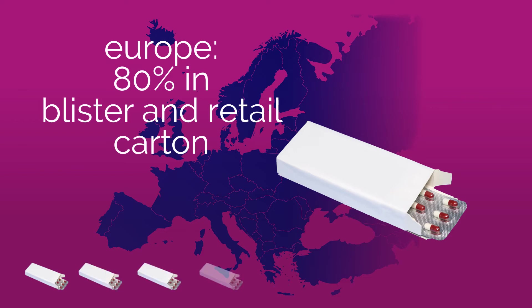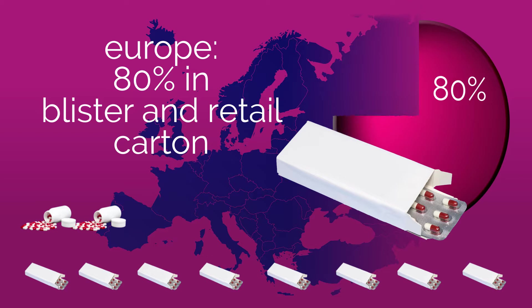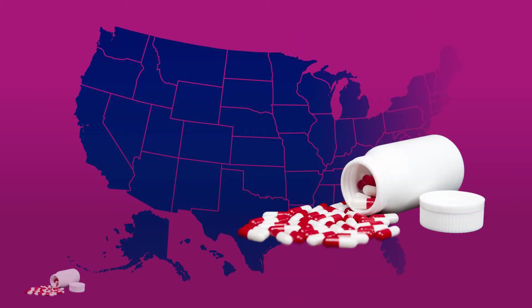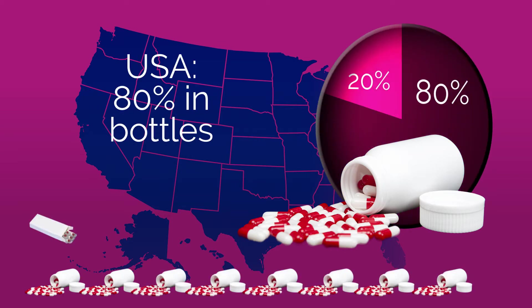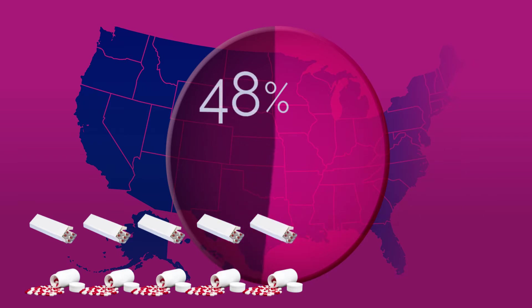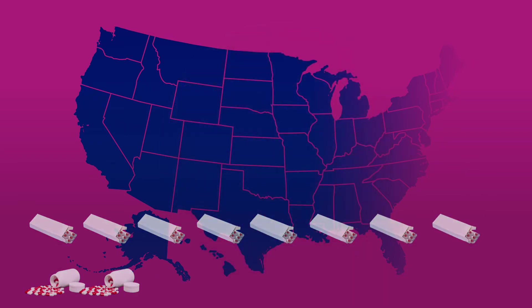In Europe, approximately 80% of all tablets and capsules entering the market are first packaged in a blister strip and then in a retail carton. In the US, it's the other way around. Until today, approximately 80% of all medicines are packed in bottles. This is however changing rapidly, because also in America the trend toward the increasing use of blisters is a fact, and for a very good reason.